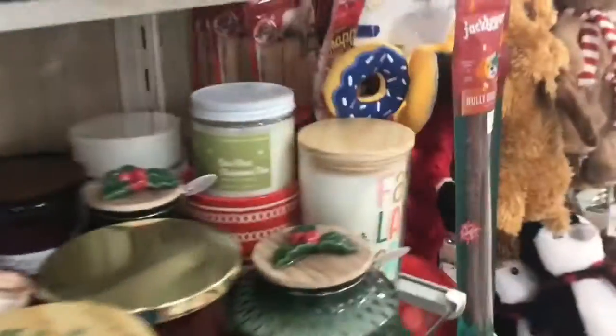Oh, look at all the candles — they smell really good. And the toys. Oh, look at the toys — oh, they're for pets.